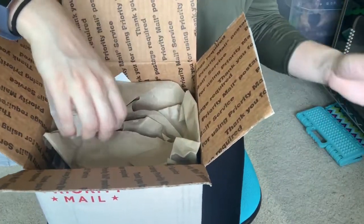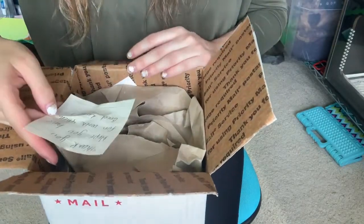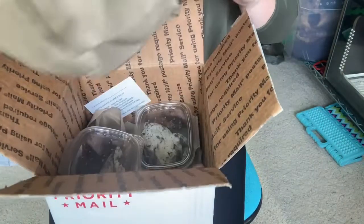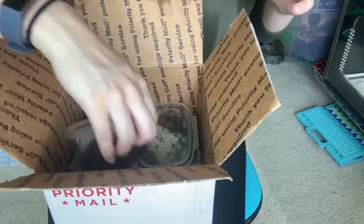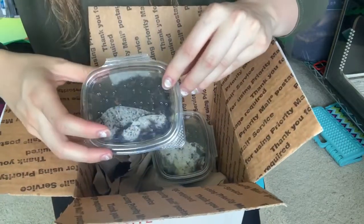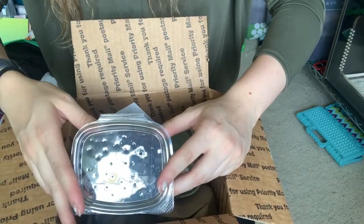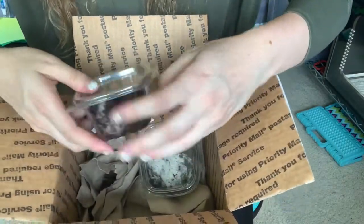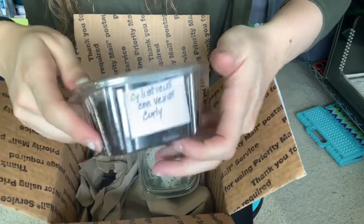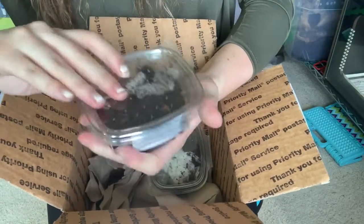We've got two species of isopods in here. There's a little note from Wally that says 'Thank you, hope you have fun with them, and good luck.' Thanks, Wally! Nice packaging — and I see life! First off, these are the curly isopods. I'm still learning how to say the name, but they are moving and zooming and they look fantastic.